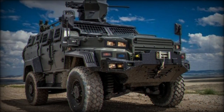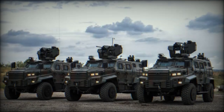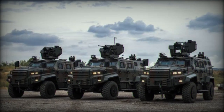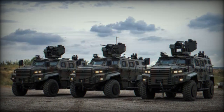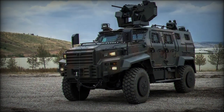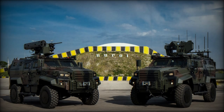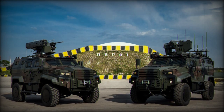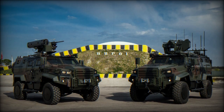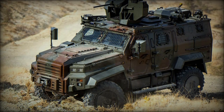The vehicle excels in mobility, with a top road speed of 120 kmph and the ability to ford water, cross trenches, climb obstacles, and handle steep inclines. It is powered by a 375-horsepower Cummins 8.9-liter diesel engine producing 1,550 Nm of torque, utilizing an Allison automatic transmission with six forward gears and one reverse, as well as a two-speed transfer case offering continuous all-wheel drive and a lockable central differential for added traction.